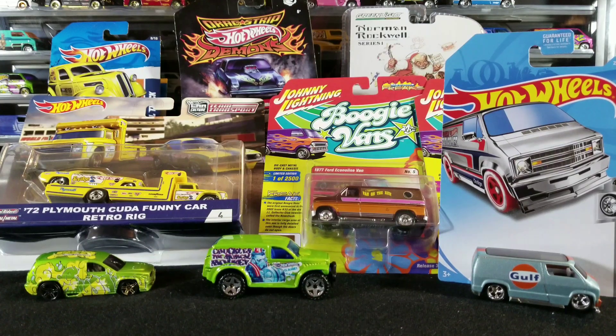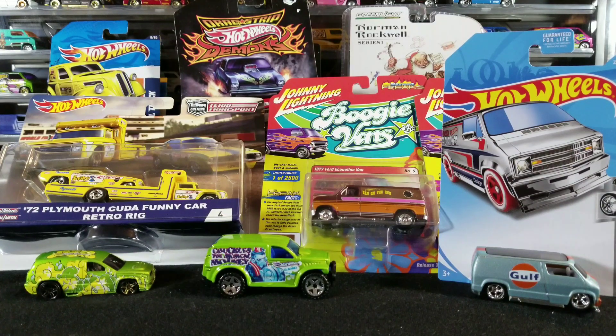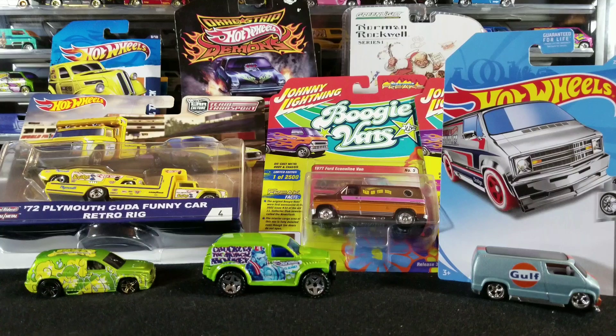I usually find a bunch of cool stuff at the meet. We finalize trades that we did earlier in the month and do the exchange at the meet, or somebody finds something in store, holds it for me, brings it to the meet, and then I buy it there or via PayPal beforehand. Lots of cool stuff.